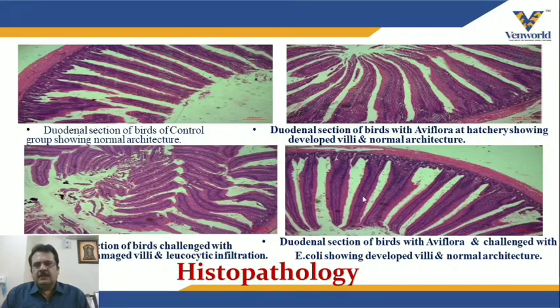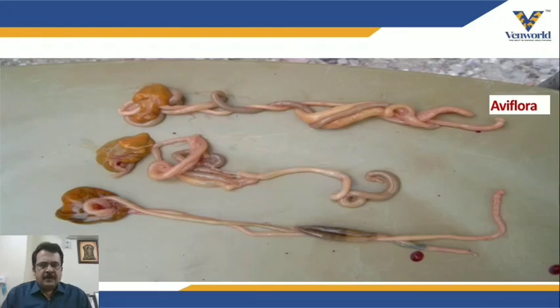Histopathology of broiler duodenal sections showed fully developed villi and normal architecture in the IV Flora group. In the group challenged with E. coli and given IV Flora, significant villus development and normal architecture were also found, with crypt depth almost normal. An organ study of gut development in chicks at 2 days showed full yolk absorption and bulkiness of the intestine indicating active gut function in the IV Flora group, while other groups showed improper yolk absorption and insignificant gut activity.